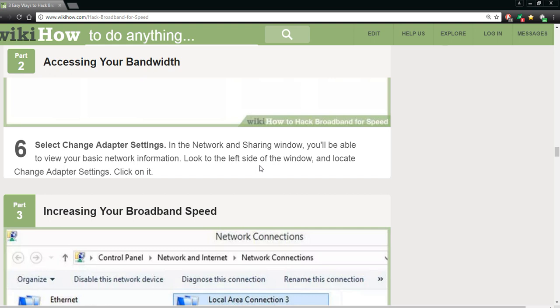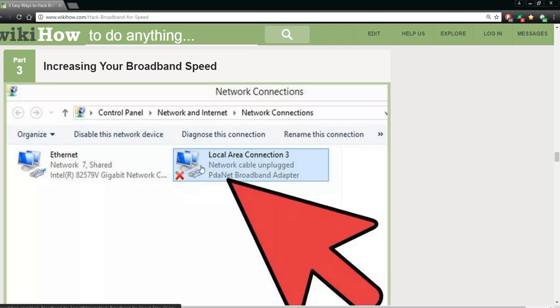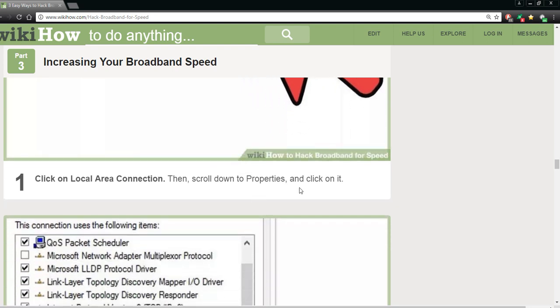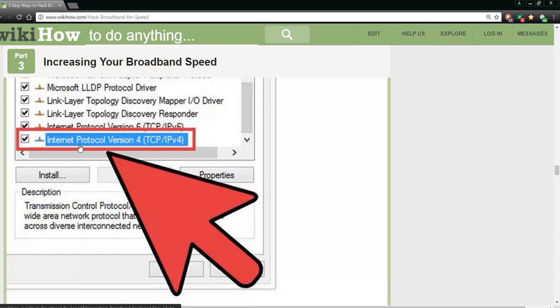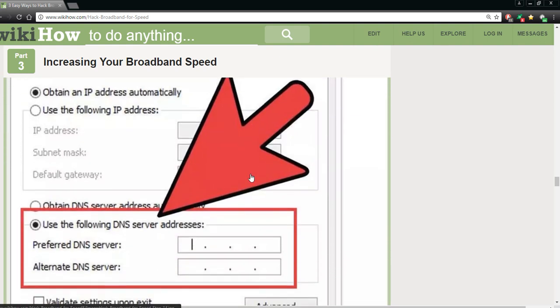Click on that and then click on the Local Area Connection, just like they showed us. Then scroll to Properties and click on it — Properties right here. Click on it so we can look into this and get to the areas we want. We want Internet Protocol Version 4. Click on that — Internet Protocol Version 4 — and then select Properties.